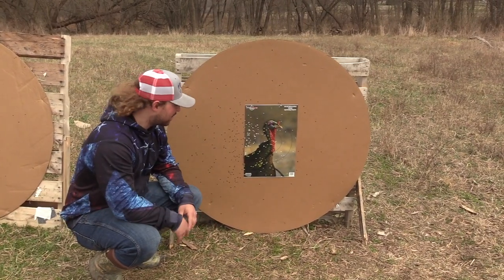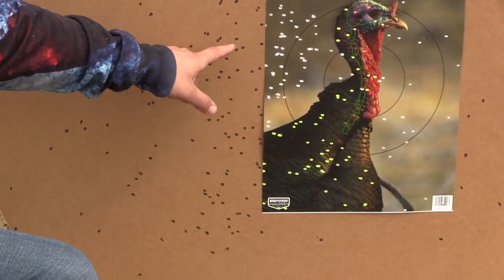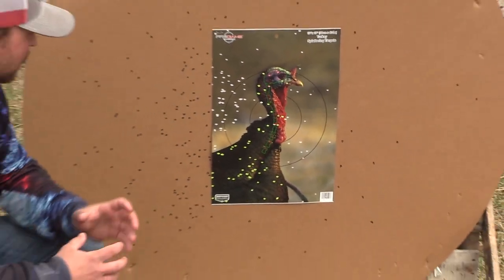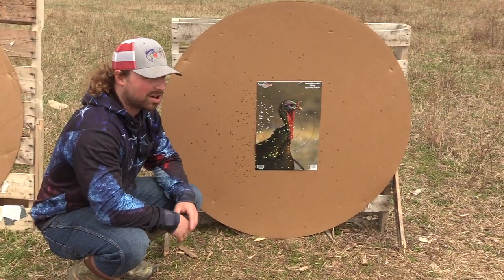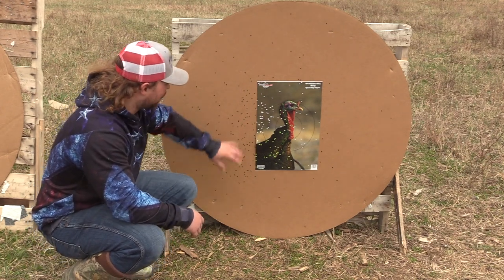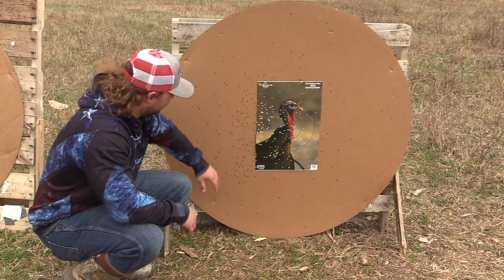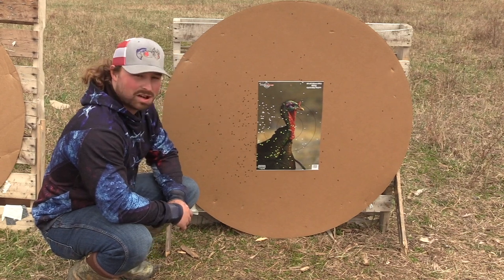Alright, same gun setup, 40 yards — this is the 7.5 over 10s. This shot a little left, but guys, that is nice. This is what I like in a 410. Your core looks to be right here, you have a ton of hits — you can see a lot of 10s, a lot of 7.5s, and it almost seems like the 7.5s kept those 10s in tight. You've got a really nice core, and looking out, a really nice full pattern. You do have some flyers, which you've got to expect in a 410, but this pattern at 40 — I like this. This is a good pattern.